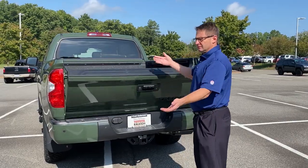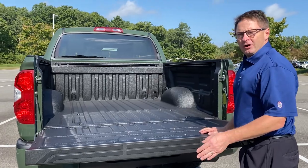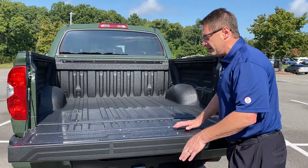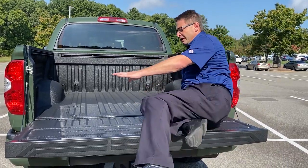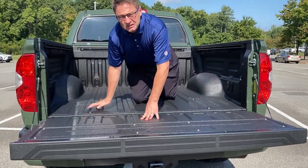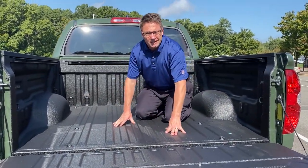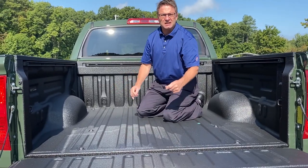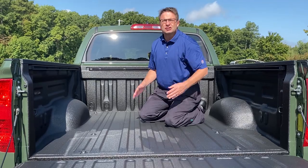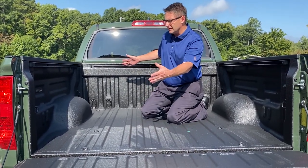The next one is going to be the spray-on bed liner. Why is that important? All Toyota Tundras are delivered from the factory without any protection for the bed. So we've installed this here at the dealership — it has a lifetime guarantee. It's going to protect it from scraping, chipping, and scratching your paint, keeping it protected over time so you can haul and transport as much material as you want without worrying about damaging the back of your vehicle.